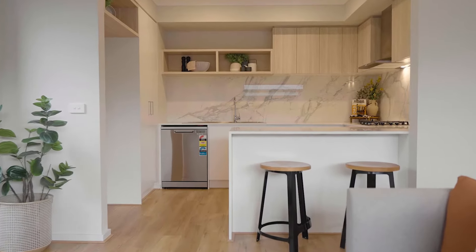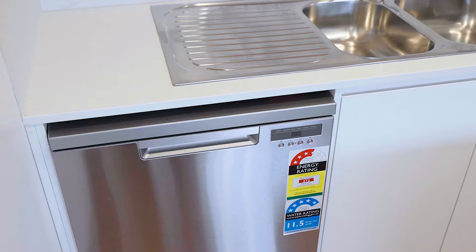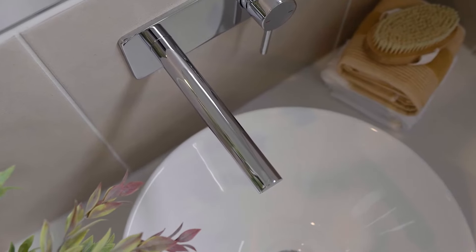Our kitchens include 20 millimetre stone bench tops with waterfall edge, premium splash backs and Fisher & Paykel appliances. All bathrooms include stone bench tops, tiled shower bases and off-wall mixers.